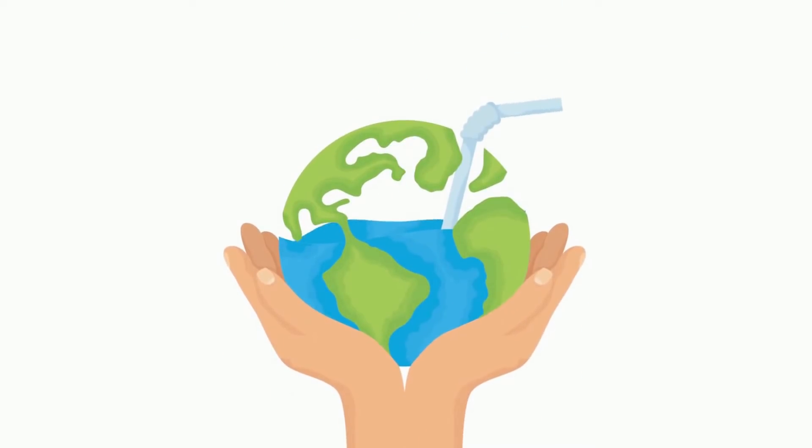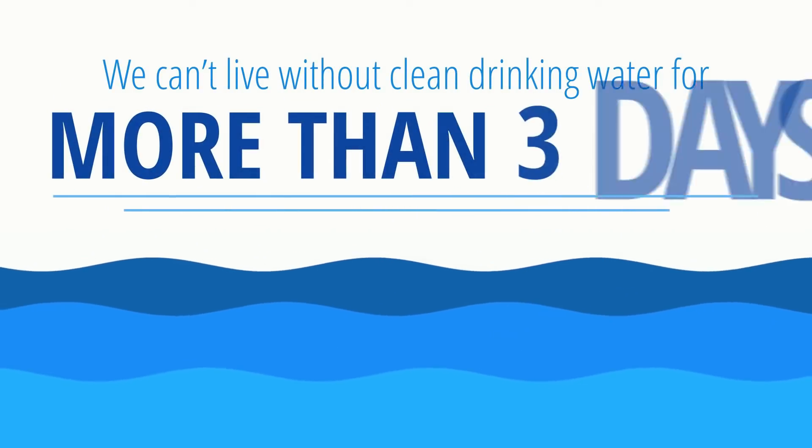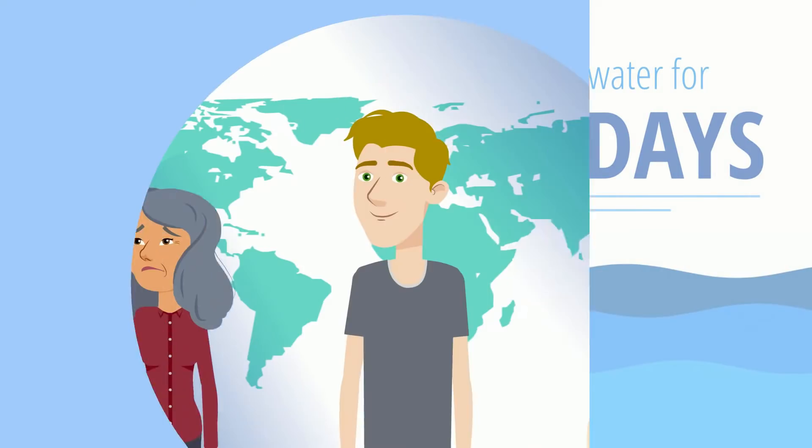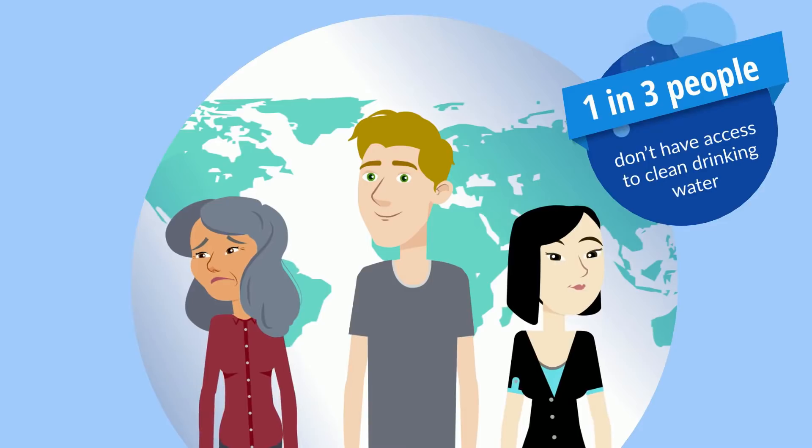Water. The source of life for every living thing on this planet. It is so vital that it's the most abundant resource on Earth. And for human beings, clean drinking water is so critical that we can't live without it for more than three days. So the fact that one in three people on our planet don't have access to clean drinking water is a frightening thought.